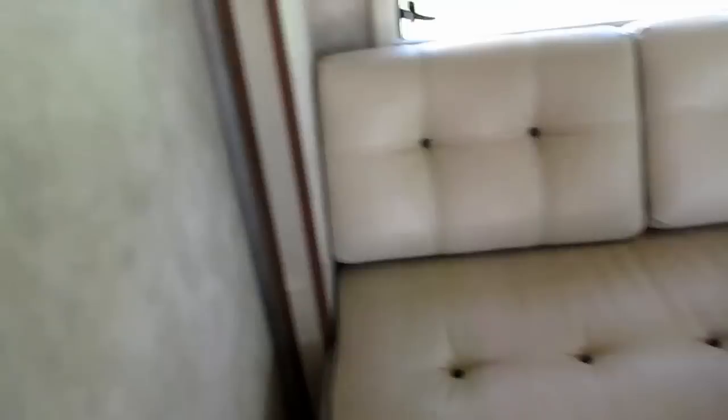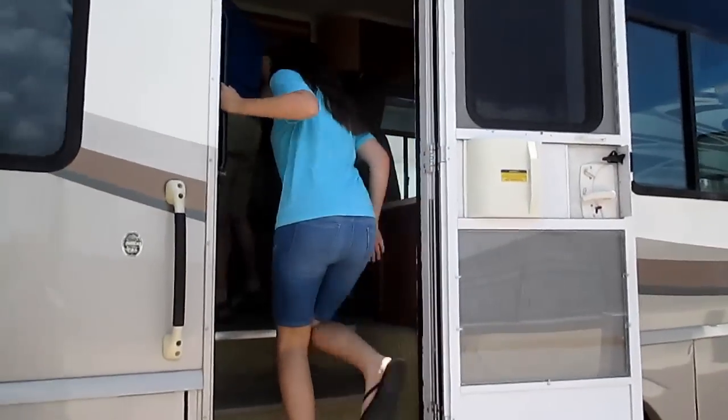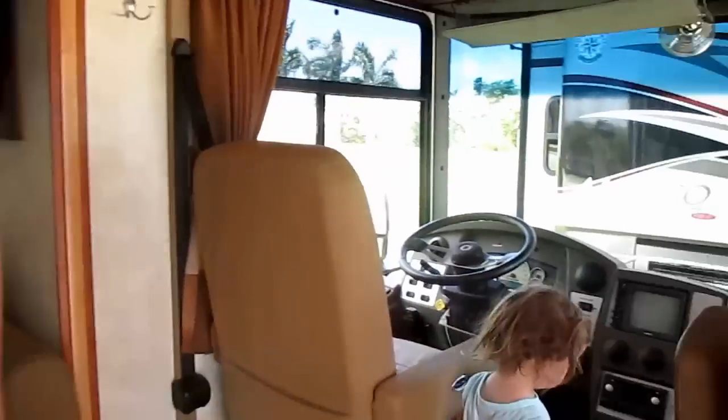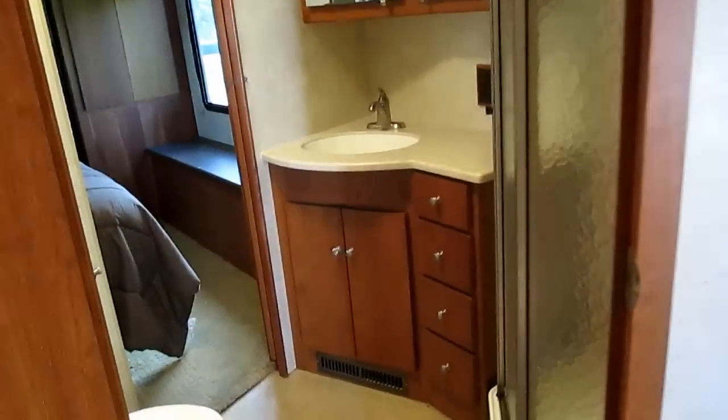Now we're going to look at one that is way huger than we would ever want. This is way too big — forget having a house, you could just drive this! It has a full-size couch, full-size table and chairs, a recliner, a full kitchen, and the bathroom — whoa! There's a full shower stall and a full-size toilet. Alex, this bathroom is almost the size of your room!